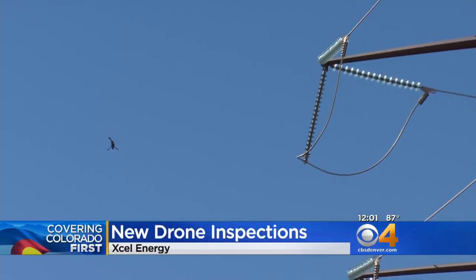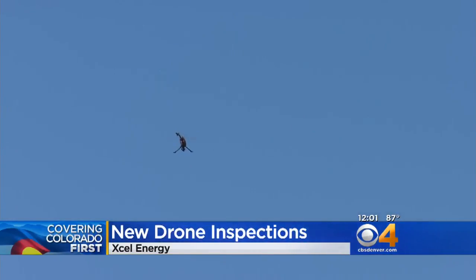Xcel says most customers won't see drones in the sky, but they will notice them on their bills.